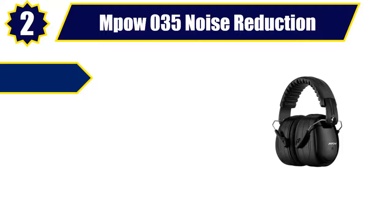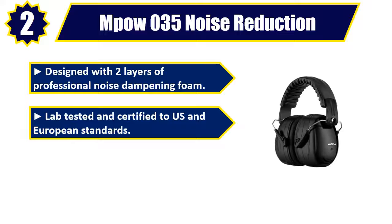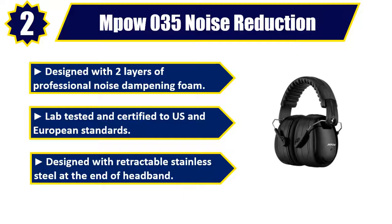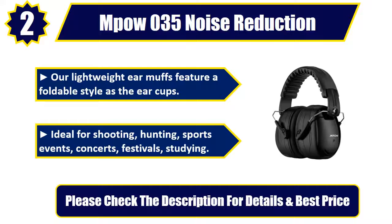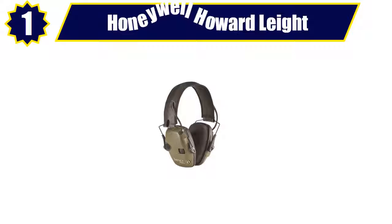Number 2. MPOW-035 Noise Reduction. Designed with two layers of professional noise dampening foam. Lab-tested and certified to US and European standards. Designed with retractable stainless steel at the end of headband. Our lightweight earmuffs feature a foldable style as the ear cups. Ideal for shooting, hunting, sports events, concerts, festivals, studying. Please check the description for details and best price.